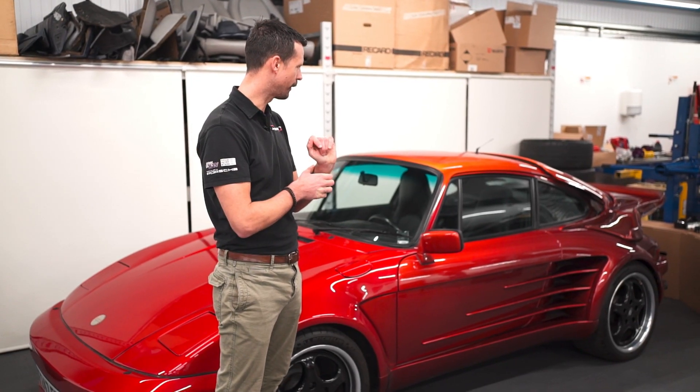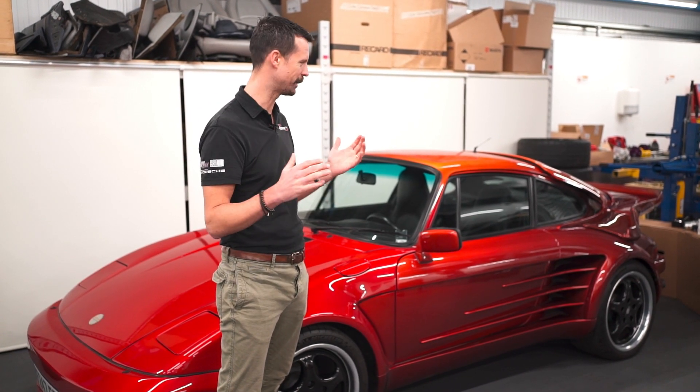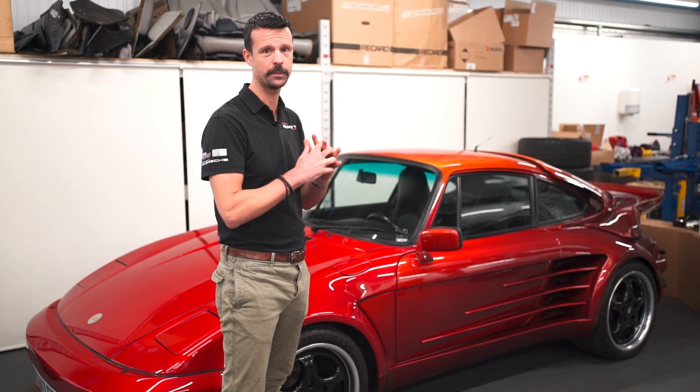I'd absolutely love to have a go in that. I reckon she's got boost lag measured in days, but that's what it was all about in the 80s — excess. Speaking of excess, let's go and have a chat with Al in the showroom to see what he's been up to.